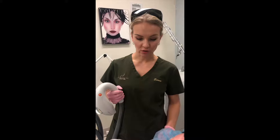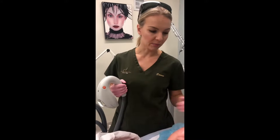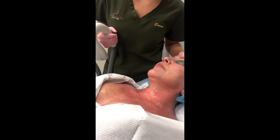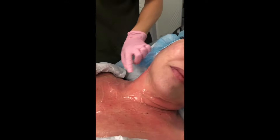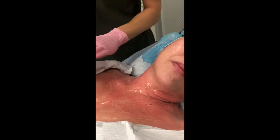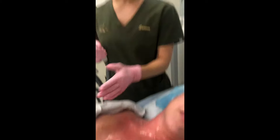Our patient today is getting a photo fractional treatment. She has a few concerns: some sun damage on her face, some brown spots, some dilated blood vessels. She also has a little bit of poikiloderma on her neck and the décolletage area, along with brown spots. So we're going to treat the poikiloderma and the sun damage.